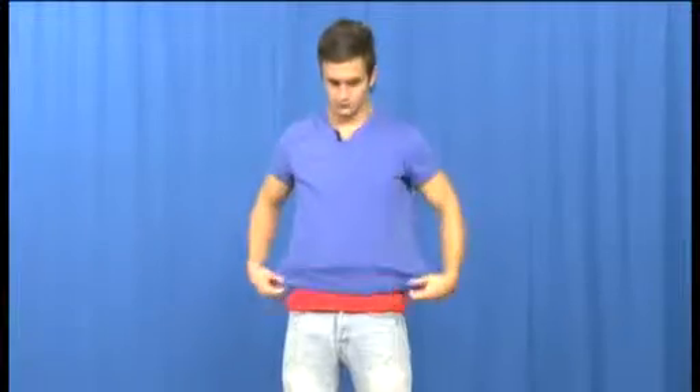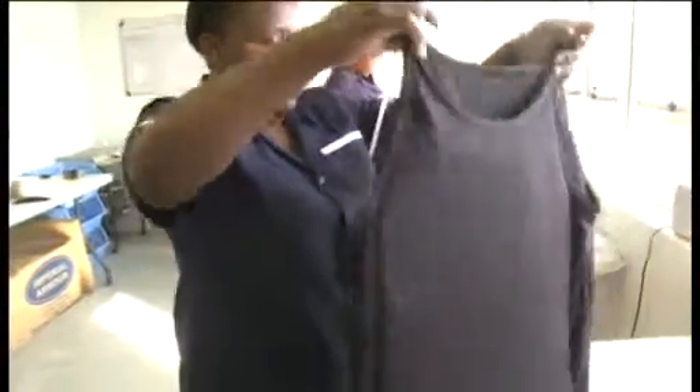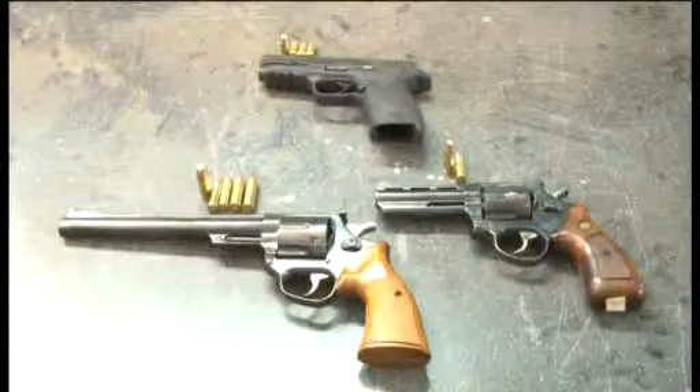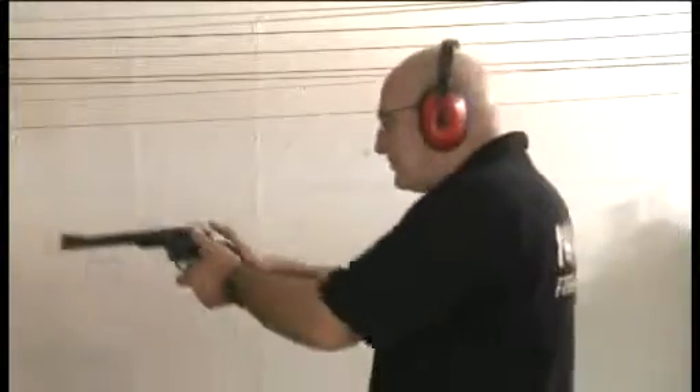Our ballistic underwear is completely concealable and thus can be worn when undercover. The armour is extremely lightweight, and while weighing only 1.6 kilos, it is able to stop up to a .44 Magnum. We have put this to the test at Uhaul Firearms Centre at the shooting range.